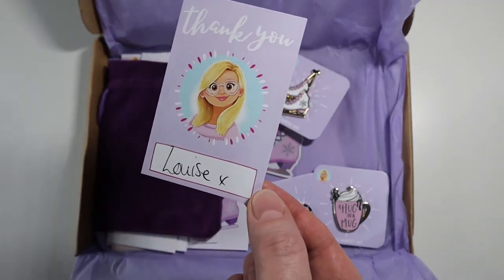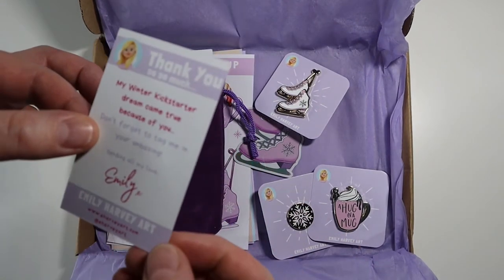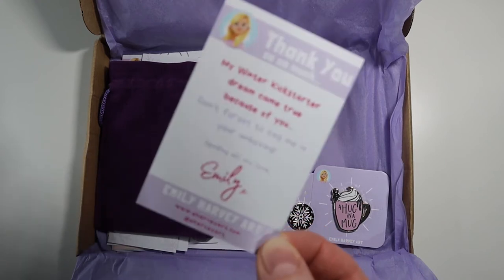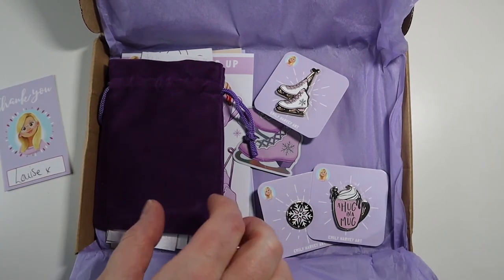She's put a little card in there that says 'thank you' with my name in there. On the back it just says 'thank you so much, my winter Kickstarter dream came true because of you. Don't forget to tag me in your unboxing.' So here we are having a look at it. Emily, if you're watching this, it's awesome. I love it.